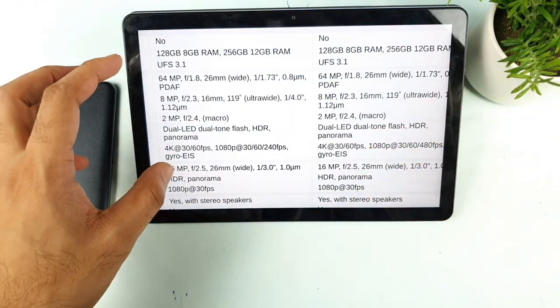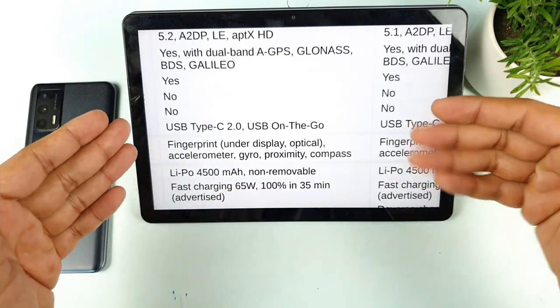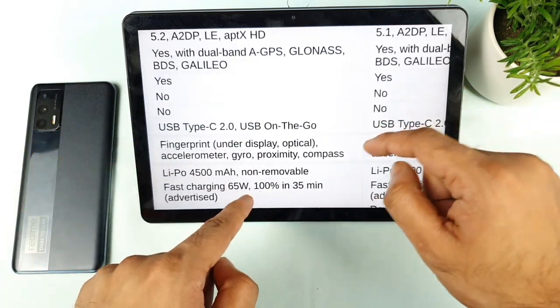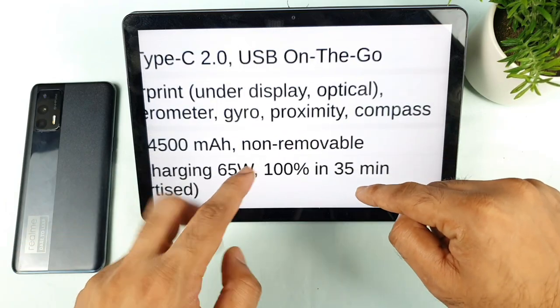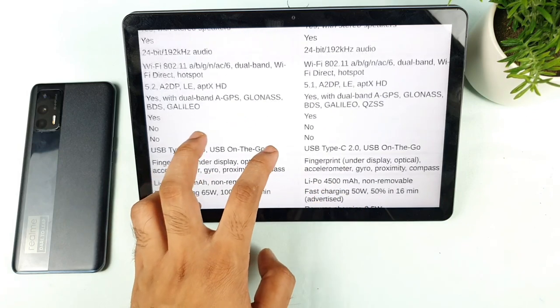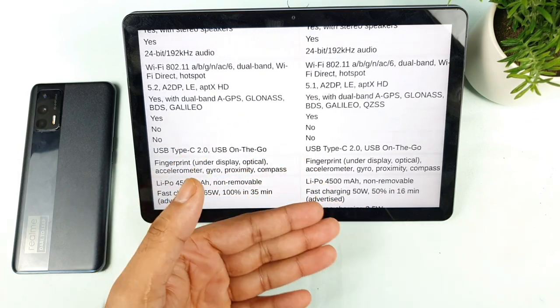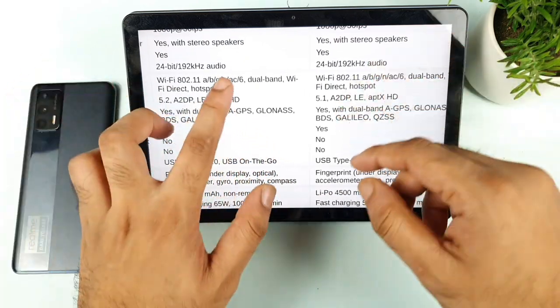Even in the battery segment, both phones have the same 4,000 mAh battery. Charging speed may be faster on the GT — around 35 minutes because of the 65W charger — compared to the Realme X1 Max which takes close to 50 minutes. So 50 minutes versus 35 minutes, not much change I would say.